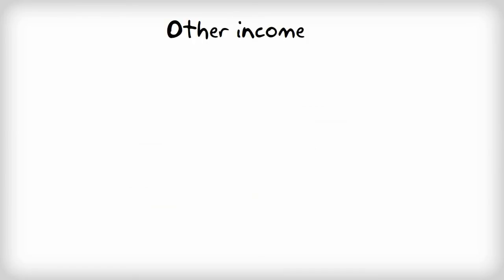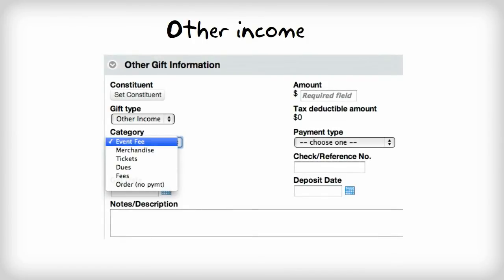Lastly, you can also track other types of income that your organization receives. These can be things like ticket purchases for an event, membership dues, or even merchandise sales. These gifts are by default not tax-deductible and will be kept separate from your donor's philanthropic giving totals in Little Green Light.